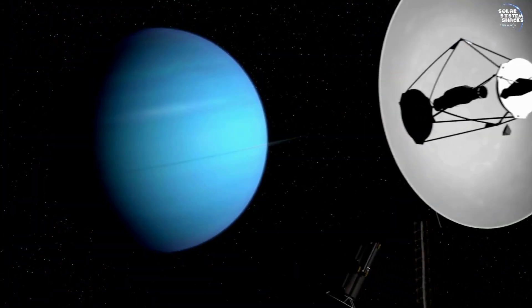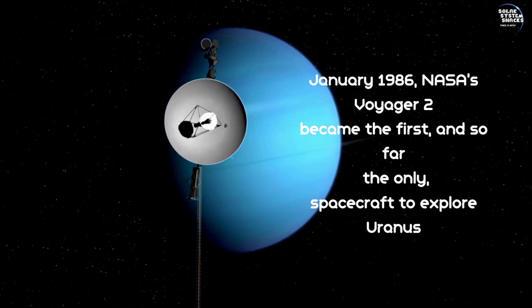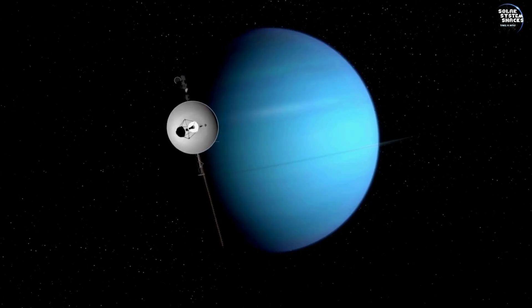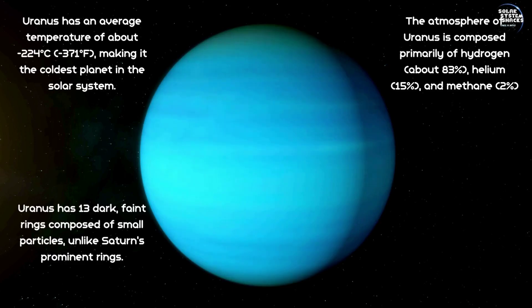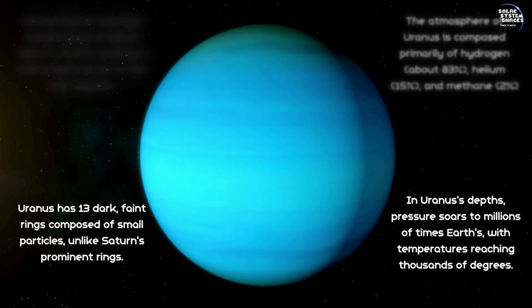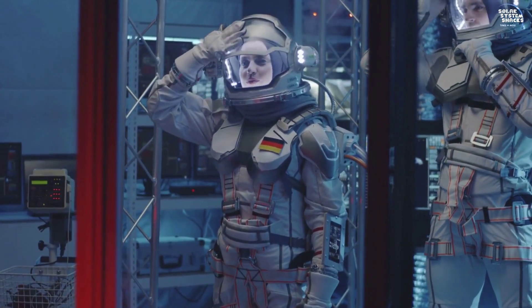Despite our fascination with Uranus, current technology limits our ability to explore its depths directly. The extreme pressure and harsh conditions make it a challenging destination for any spacecraft or probe. For the sake of this video, let's imagine that we have a special suit capable of withstanding the immense pressure and temperatures found within Uranus.